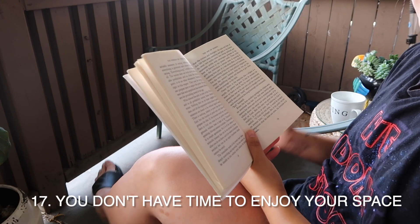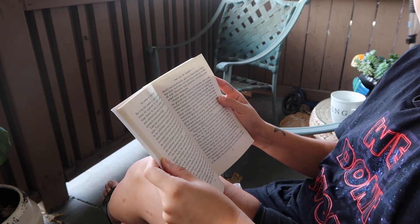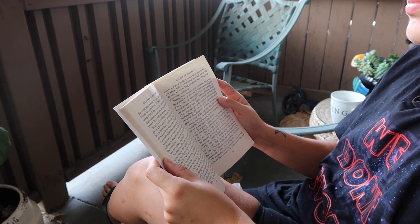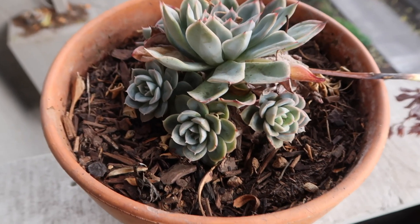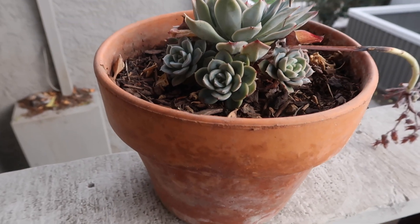You don't have time to enjoy your space. If you find yourself constantly cleaning and tidying, look around your home and see if there's anything that's causing this problem and see if there's anything you can let go of. Homes are sanctuaries, and you should have time to enjoy your space no matter what time of day, so consider letting stuff go.